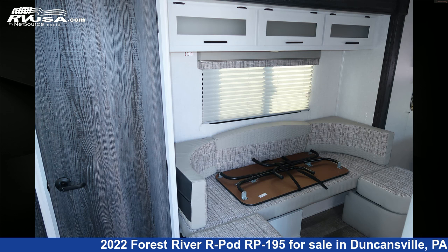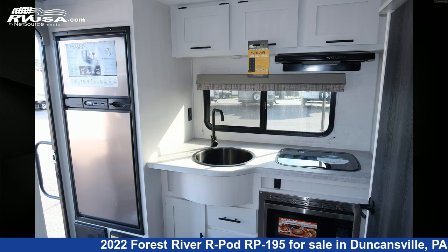The unloaded weight of this 2022 Forest River R-Pod RP-195 is 3,568 pounds.